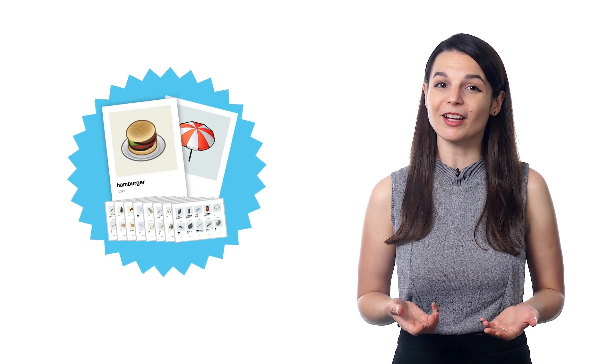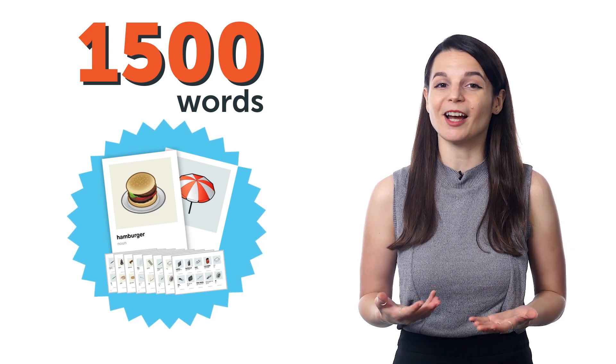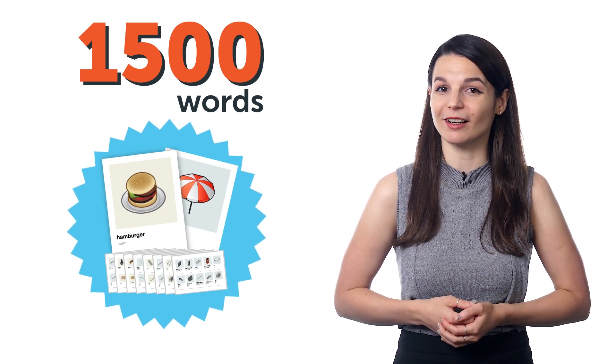With visual flashcards, you learn 1,500 of the most common words, which means you don't waste time learning words that aren't useful for beginners.